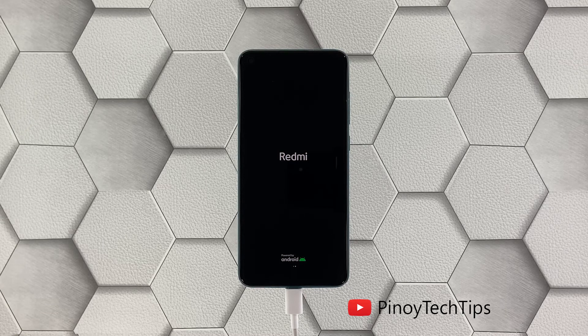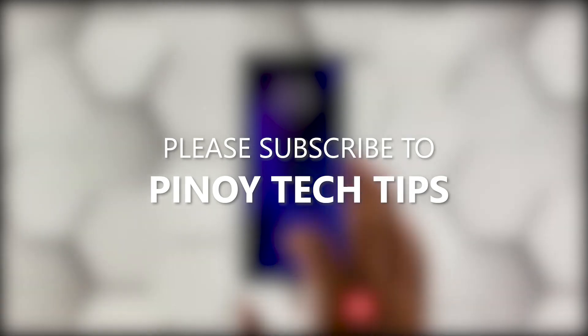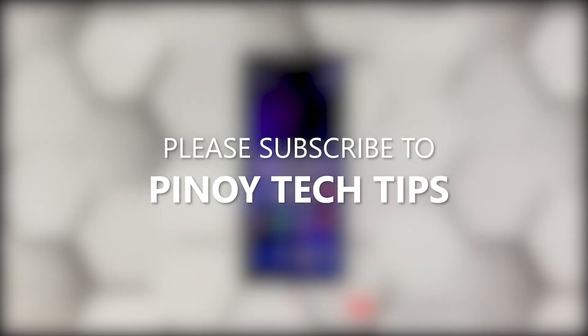We hope that this troubleshooting guide can help you. Don't forget to subscribe to our channel and make sure you enable notifications so that you'll be notified when we publish new videos.